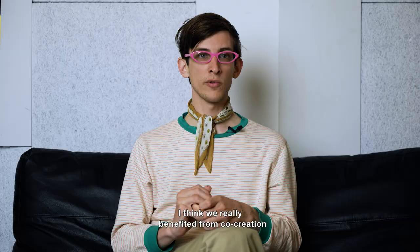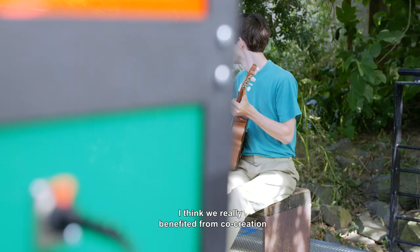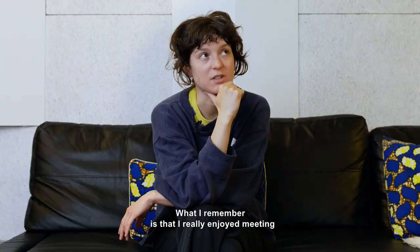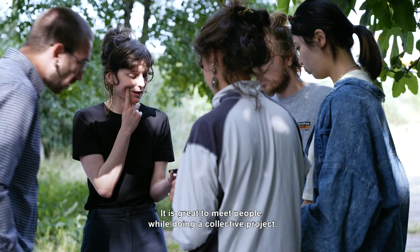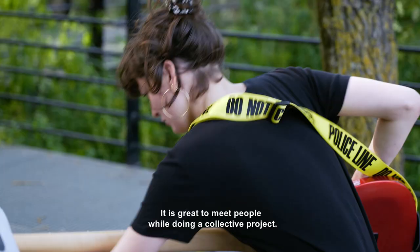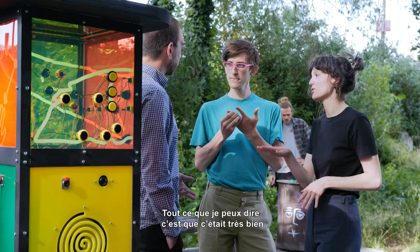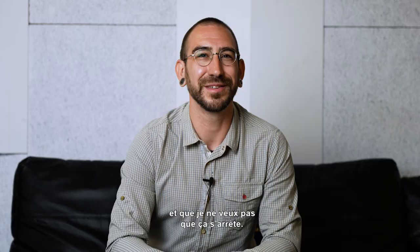I think we have really taken part in the co-creation and I think it looks like all three of us. What I like is that I really liked meeting Thomas and Yanko — it's great to meet people by doing a collective project. I think there's more sense to work collectively. It was really nice and I don't want it to be over.